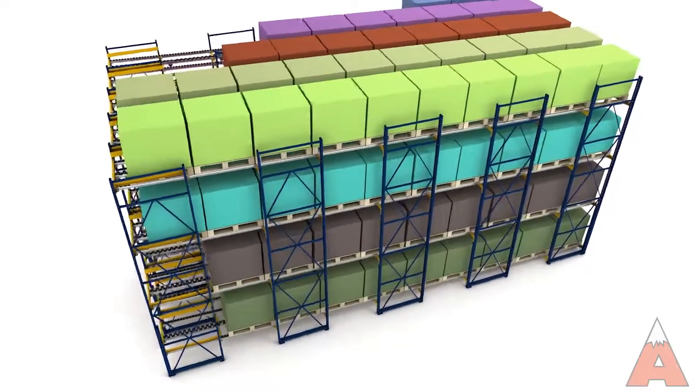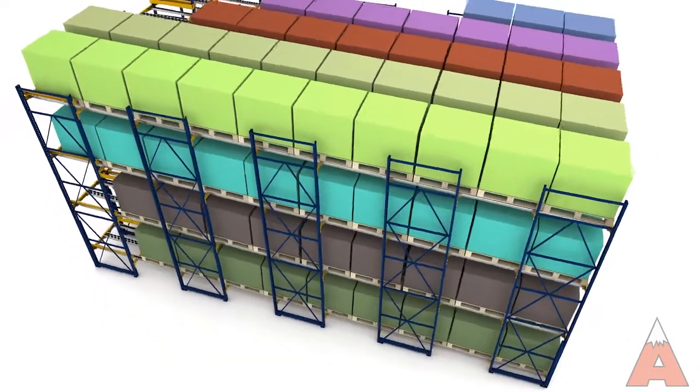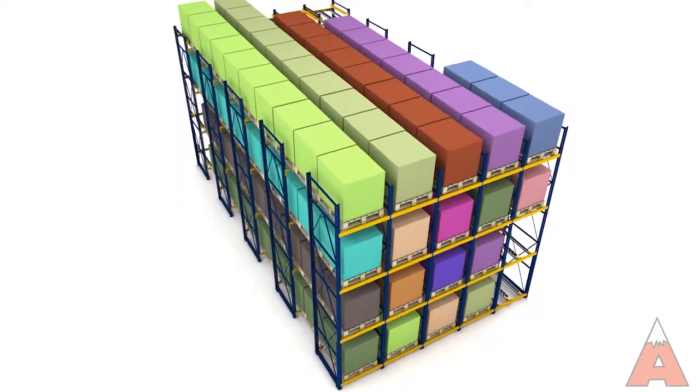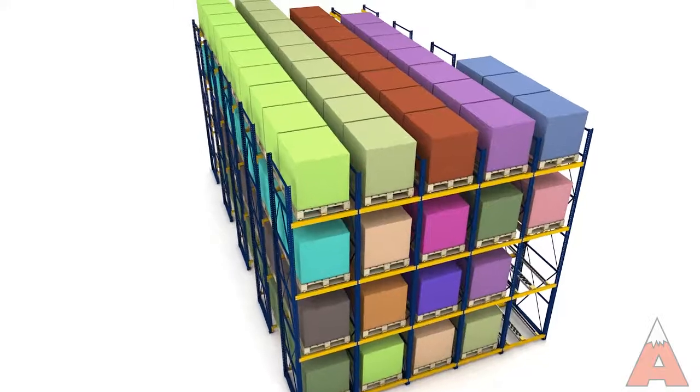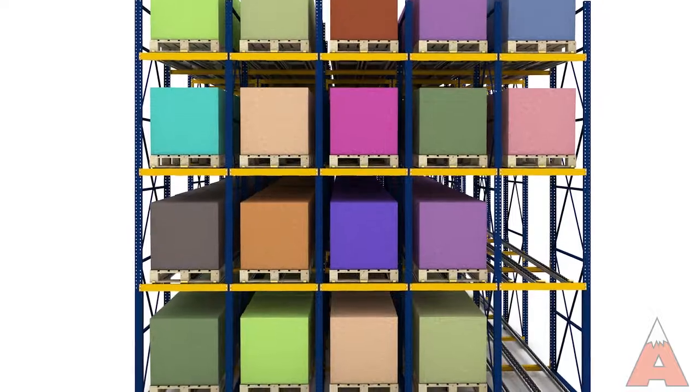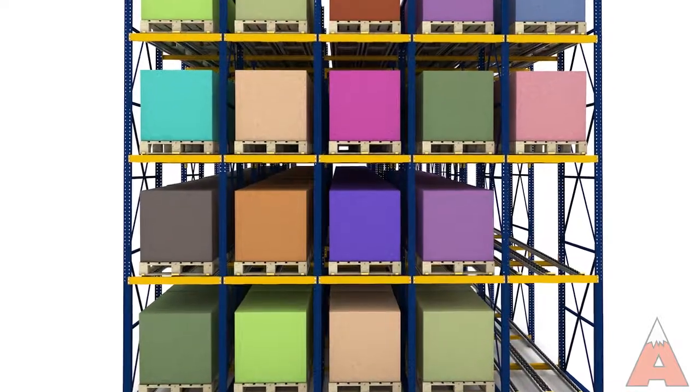PalletFlow Rack is a high-density, dynamic storage solution effective in both deep lane configurations as well as within PalletFlow case pick modules. Ideal for high volume, low SKU applications, PalletFlow can be used in all warehousing environments and supports first in first out inventory rotation.